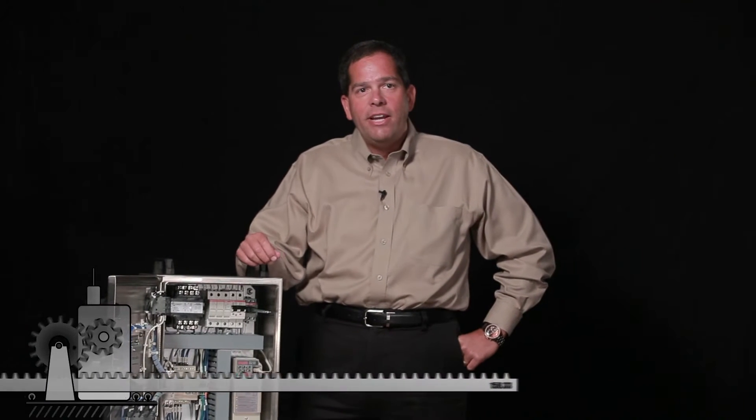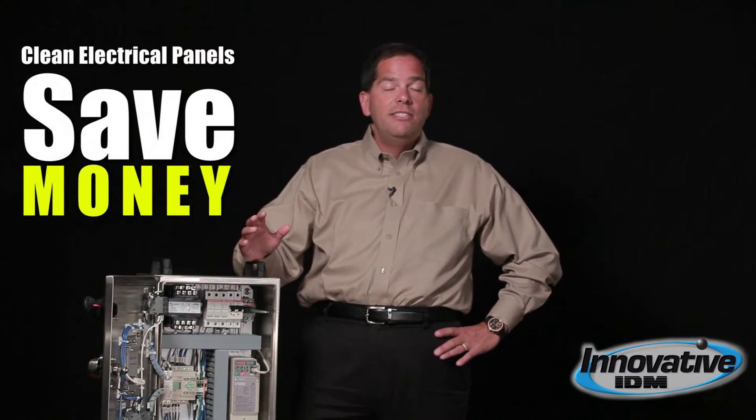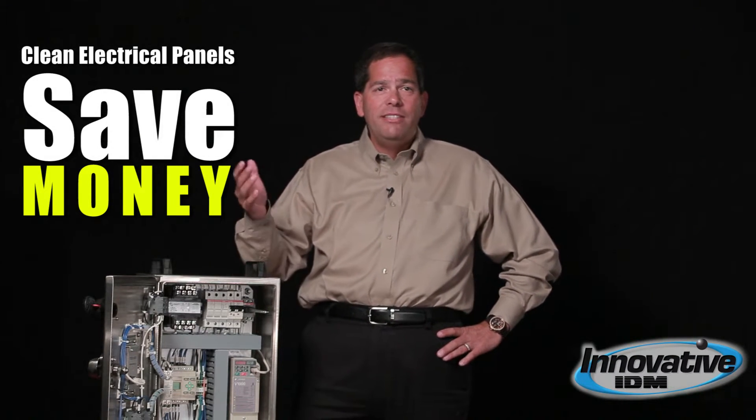Hi, I'm Adam Ring with Innovative IDM. Have you ever walked up to a control panel and it just looks like a complete rat's nest in there? Have you ever wondered what would be the value in having a nice clean control panel and how can that save you money?